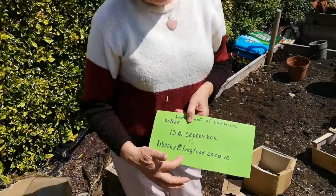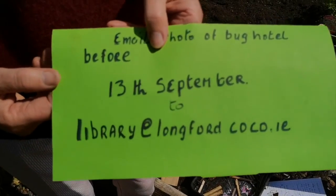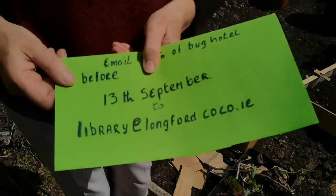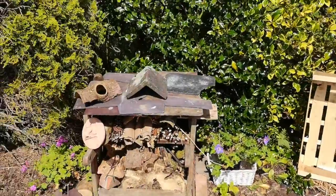The email address is library at longfordcocoa.ie, and it's before the 13th of September. We might have a little exhibition of all our bug houses, and all us bug hotel owners might meet sometime in September in the library.